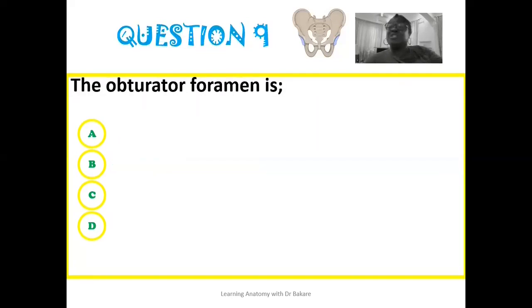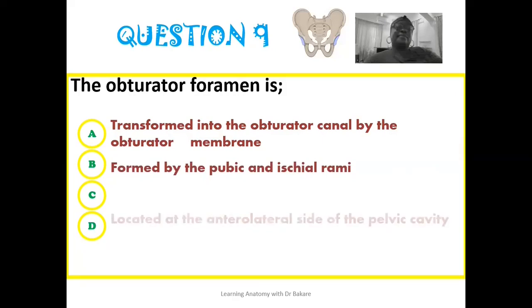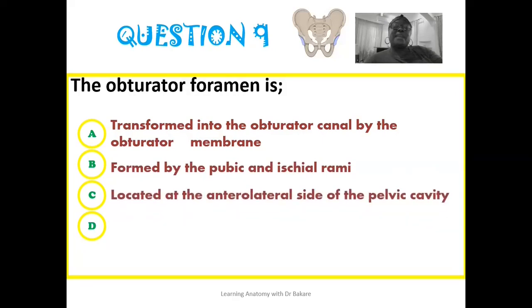The ninth question presents statements about the obturator foramen: the obturator foramen is transformed into the obturator canal by the obturator membrane; the obturator foramen is formed by the pubic and the ischial rami; the obturator foramen is located at the anterolateral side of the pelvic cavity; or all of the above?